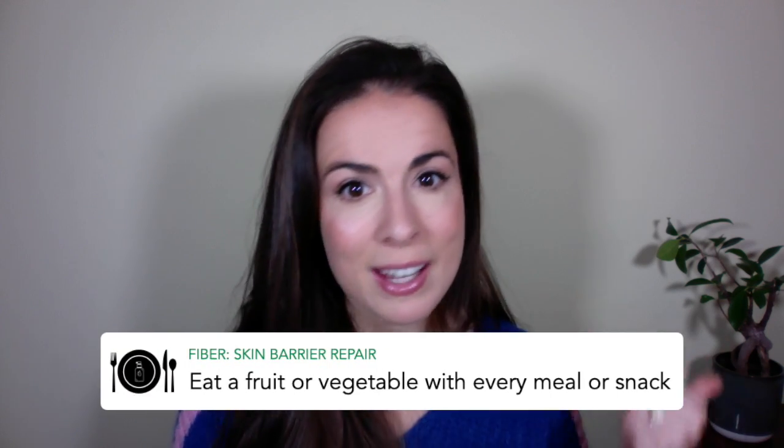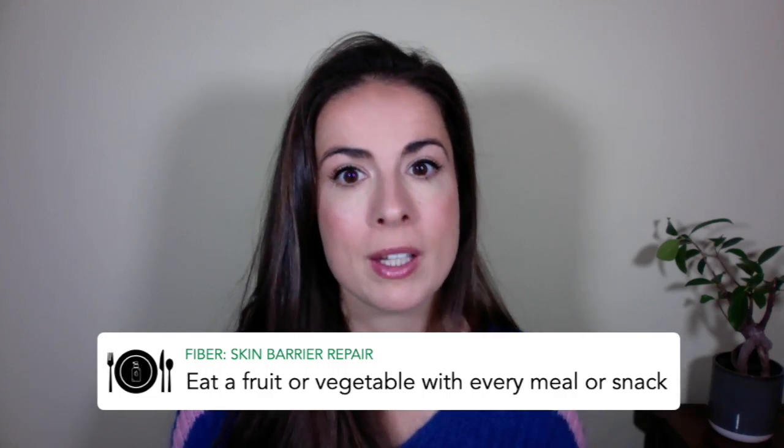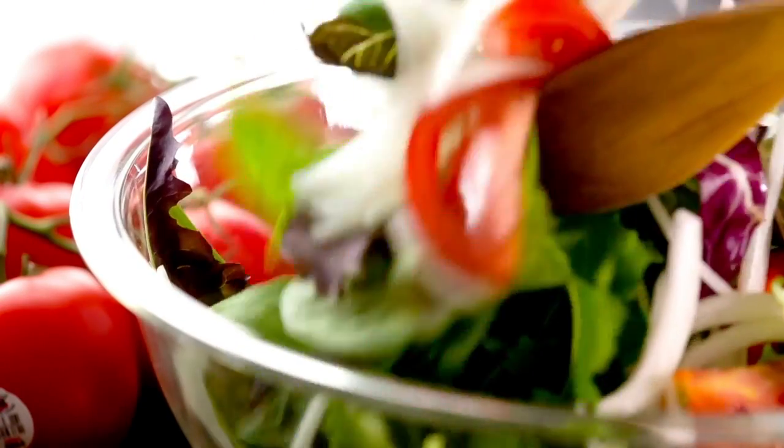So your food-as-skincare approach here is to eat a fruit or a vegetable with every meal or snack. It could be a handful of blueberries for breakfast, some salad with your lunch, or a little side of grilled vegetables with your dinner. It all counts, and it all helps.